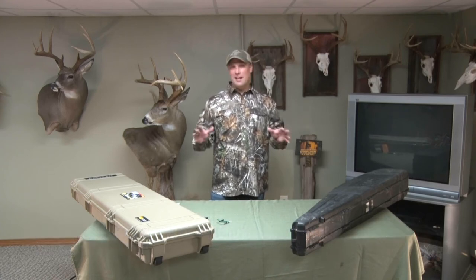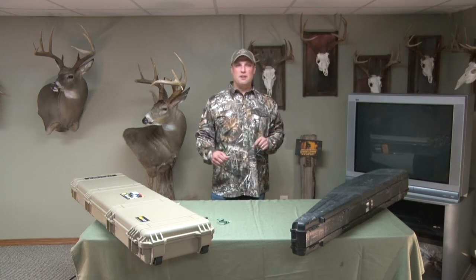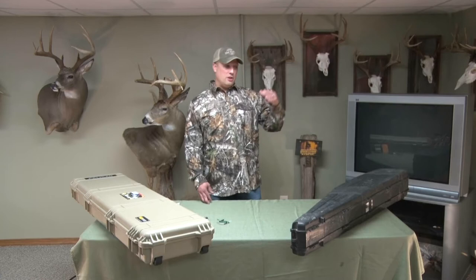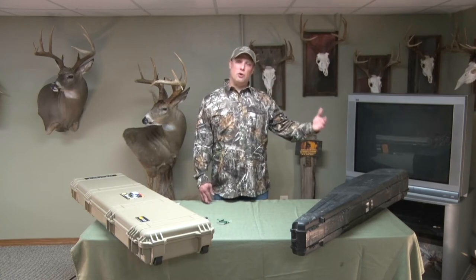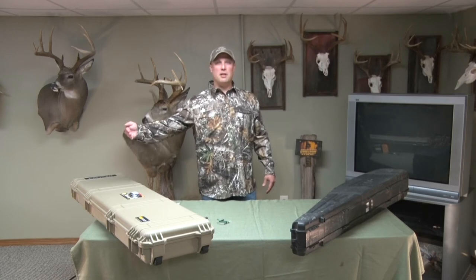Hey guys, Chris Ashley. Welcome back to the channel Passion for the Wild and Wonderful. Today I'm going to discuss some tips for being able to travel with firearms on an airline. I'm going to walk you all the way from how to prepare yourself from leaving your home to arriving at your destination and picking up your firearms.